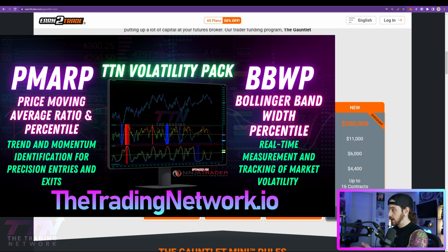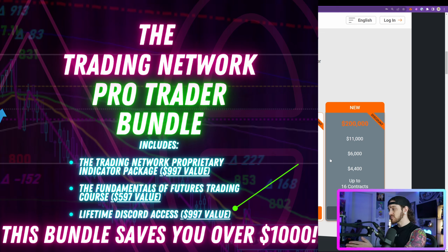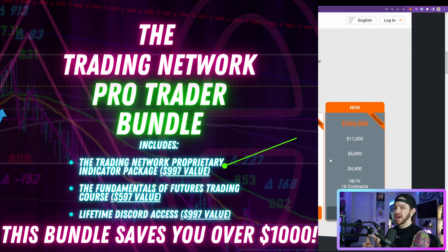If you want to learn more about what we do here at the Trading Network, check out our website thetradingnetwork.io, where you can now get free trials for our new volatility package. Click the link up top that says Volatility Pack and you can download a 24-hour free trial. You can also purchase access to our most popular product, the Pro Trader Bundle, which includes lifetime access to our private Discord server where we live stream our trading Monday through Friday at 9:30 a.m. Eastern.